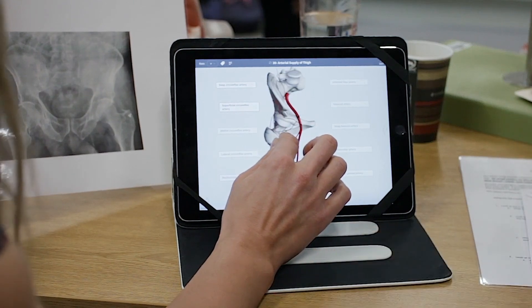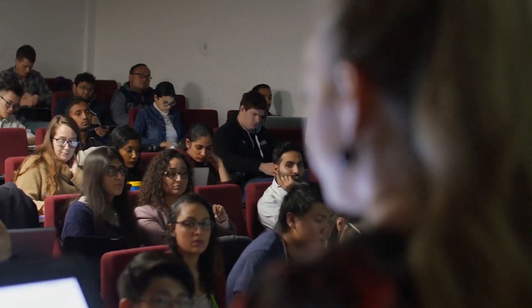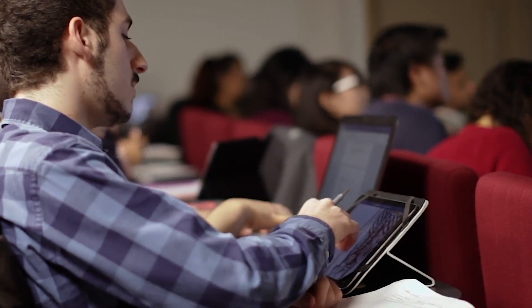Our medical students, the first week that they're here, each receive their own individual iPads and all of our curriculum delivery is pushed to those iPads for the students. So from day one they're encouraged to use electronic platforms. And just having this extra screen with me as a 21st century med student helps me look things up faster, whereas before if it was just textbooks it would have taken so much longer.